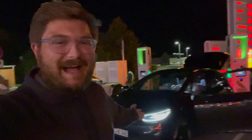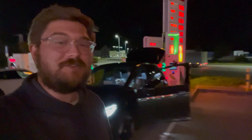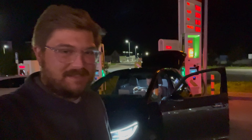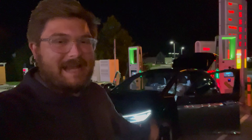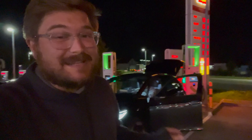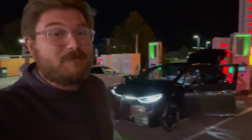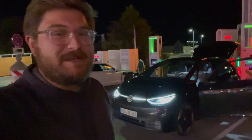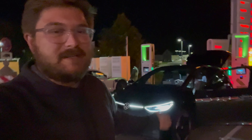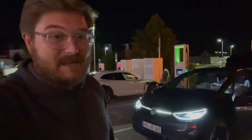Hello and welcome to another Out of Spec Reviews video. Welcome to the Volkswagen ID.3 and welcome to Munich, Germany. Today we are doing a DC fast charging test of the Volkswagen ID.3. This is the mid-spec battery — a battery that sounds like it'll be coming to the US soon in the ID.4. Very unfortunately we don't get the ID.3 yet, but we're going to do a 0-100% DC fast charging test.